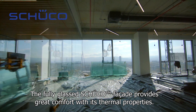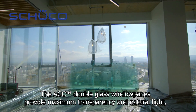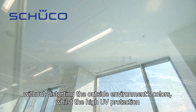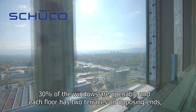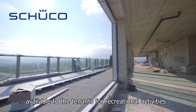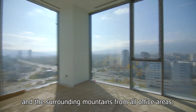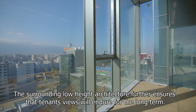The fully glassed Shuko facade provides great comfort with its thermal properties. The AGC double glass window panes provide maximum transparency and natural light without distorting the outside environment's colours, whilst the high UV protection and ventilation retain full thermal properties of the interior environment. Thirty percent of the windows are openable and each floor has two terraces on opposing ends, available to the tenants for recreational activities. The height of the building and the six-storey parking provide a breathtaking view of Sofia's skyline and the surrounding mountains from all office areas. The surrounding low-height architecture further ensures the tenant's views will endure for the long term.